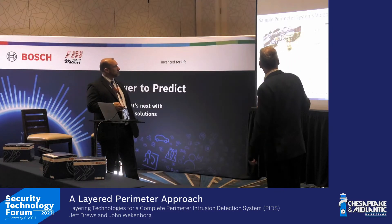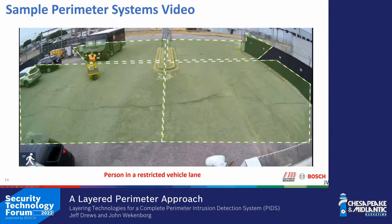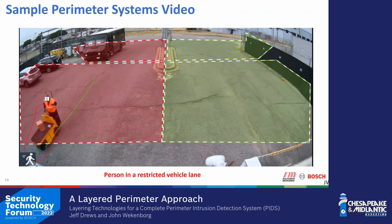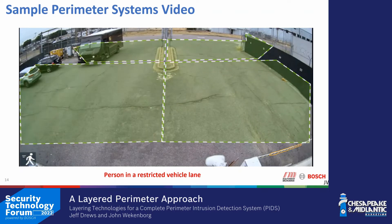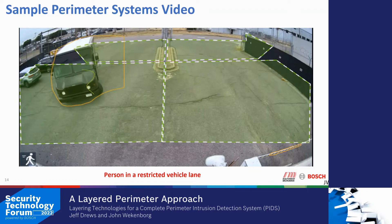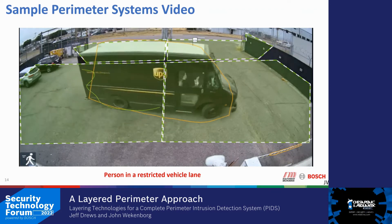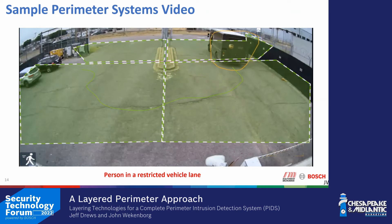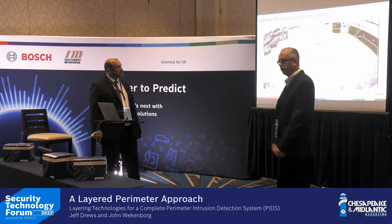Here we're demonstrating classification: a person who should not be in a vehicle zone is highlighted in red because he's a human being. A truck passes through the same area and is completely ignored because it belongs in a vehicle lane. We're able to classify when human beings are walking into areas where they don't belong, separate from any other object type.